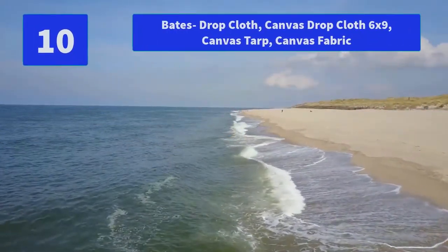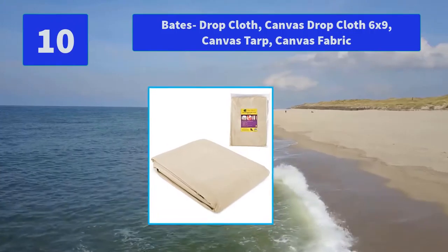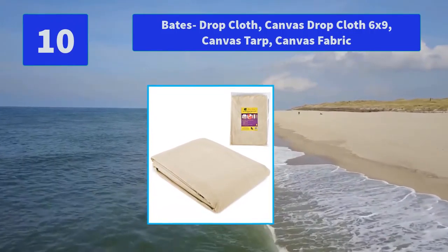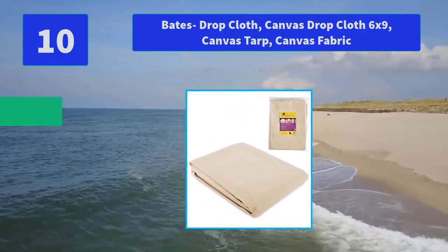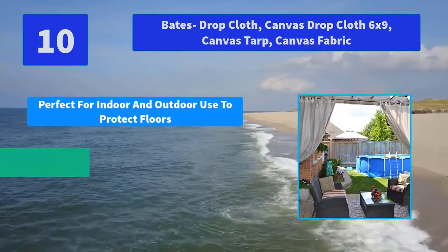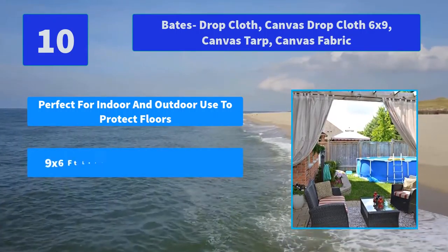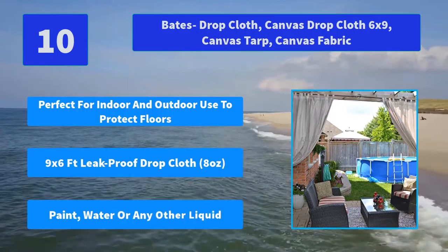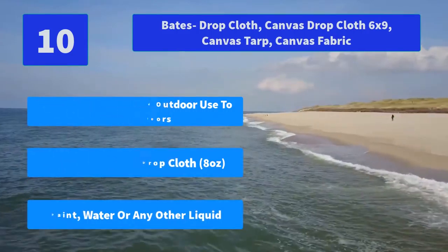Number 10: Bates Drop Cloth Canvas 6x9, Canvas Tarp, Canvas Fabric. Bates Drop Cloth Canvas are the choice of professionals because they are 100% heavy-duty. Main Features: Perfect for indoor and outdoor use to protect floors. 9x6 foot leak-proof drop cloth, 8 ounces — protects against paint, water, or any other liquid.